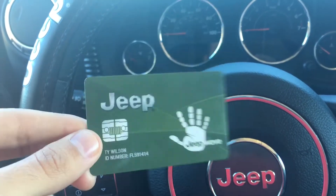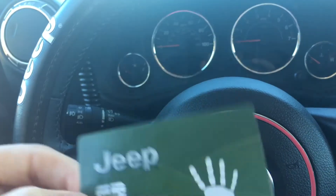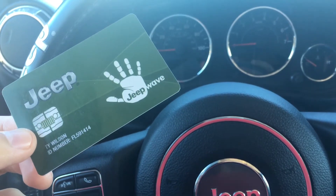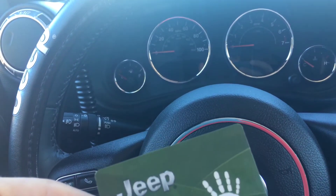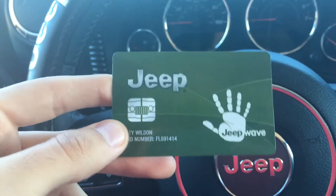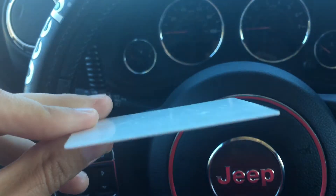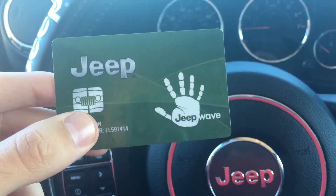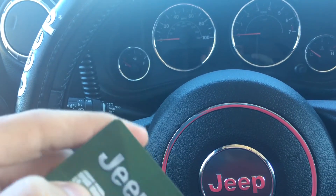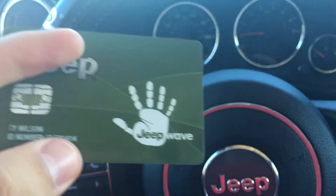Anyway, you sign up for this. You can access it from your Jeep app that keeps track of your vehicle maintenance and stuff like that if you ever take it in for dealer service, or the Uconnect app that the Jeep website will take you to. They send you a little pamphlet and this card. All you need is your VIN number to sign up to prove that you own the vehicle. I did have to pay the $100 starting in February.